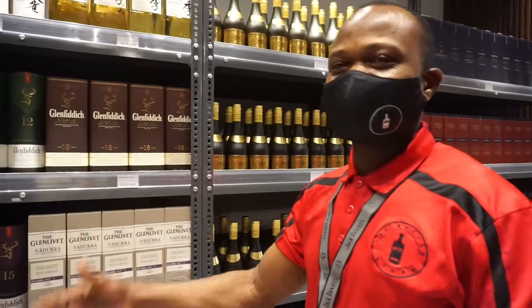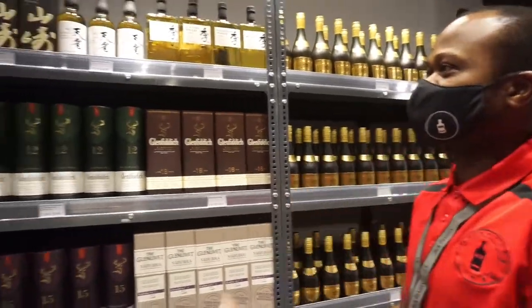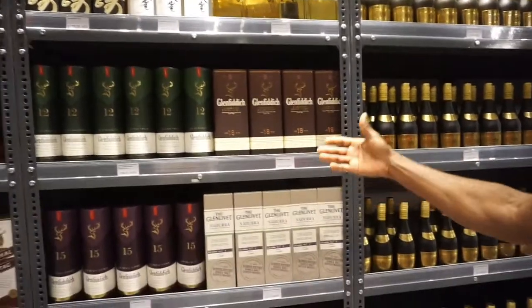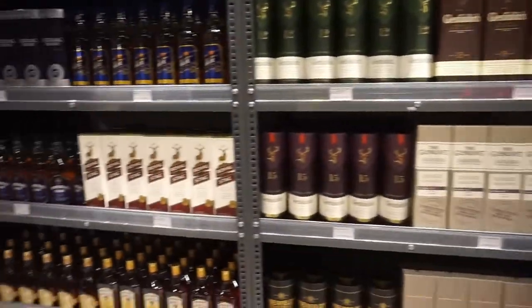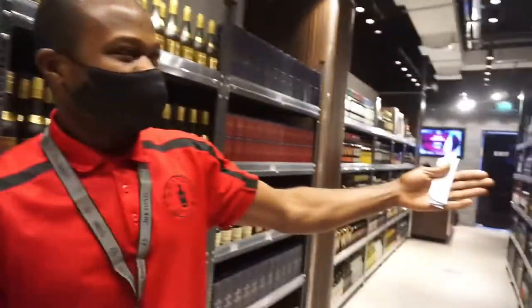We have all kinds of drinks. We have liquor, we have spirits, we have gin, we have whiskey, we have brandy, we have beers.